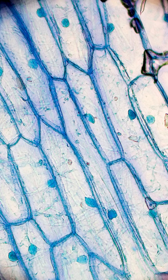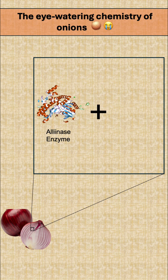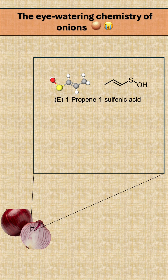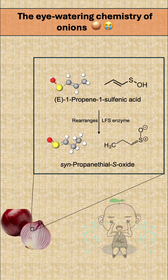Onions contain sulfur compounds trapped in their cells. When you slice them, you release an enzyme called alliinase. This enzyme reacts to the sulfur-containing compounds in the onion, converting them into highly volatile molecules known as sulfenic acids. The sulfenic acid molecules quickly rearrange by another enzyme to create a sulfur oxide gas — basically a natural tear gas.